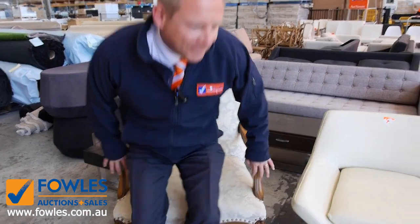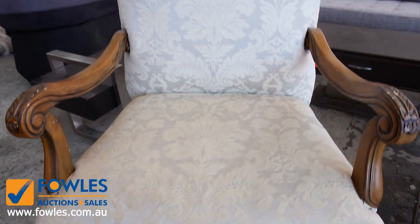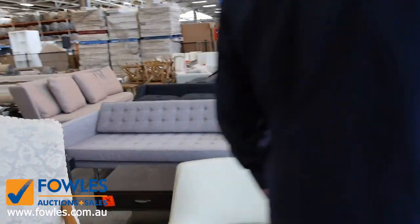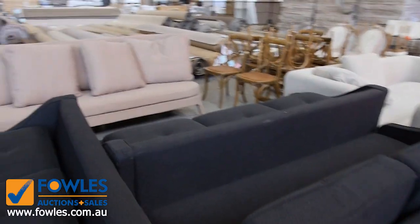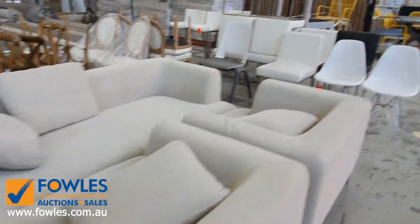We've just had a very last-minute delivery of ex-hire furniture. It's absolutely beautiful and will be unreserved. It's super high quality — there's ottomans, all kinds of chairs. Have a look at these couches at the back here, they're pretty nice. Really nice gear, and as I said it's just arrived in the nick of time, so it will get lotted up and put in tomorrow's auction.